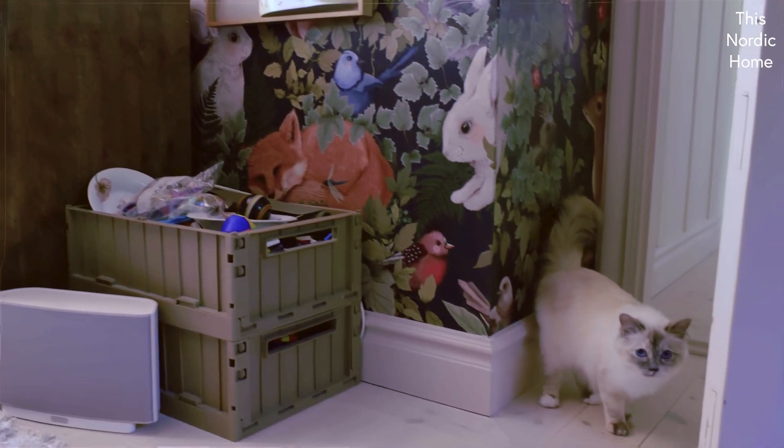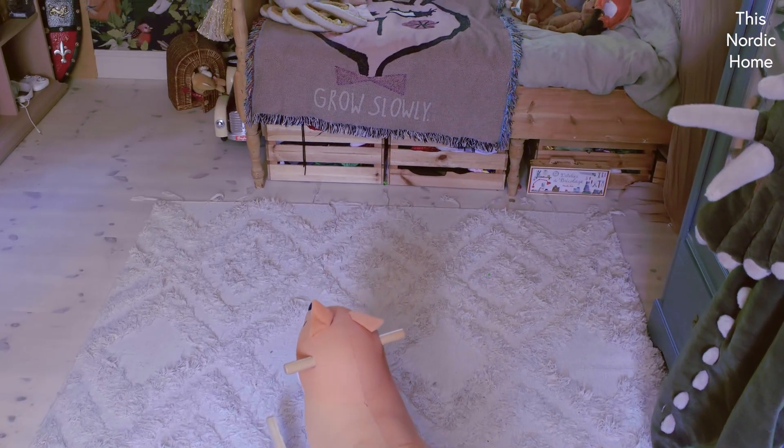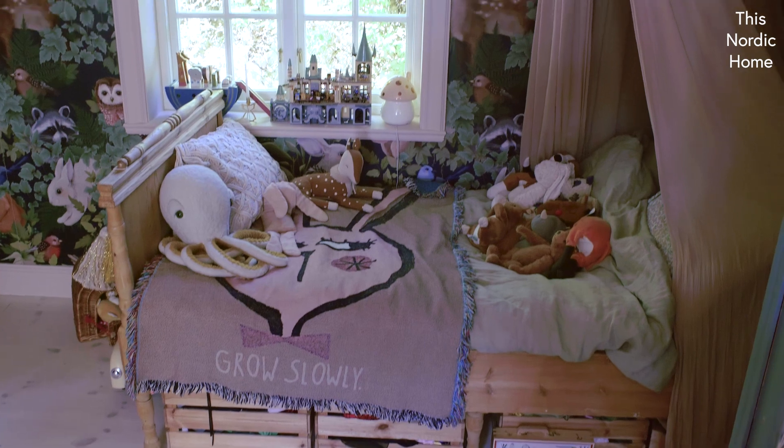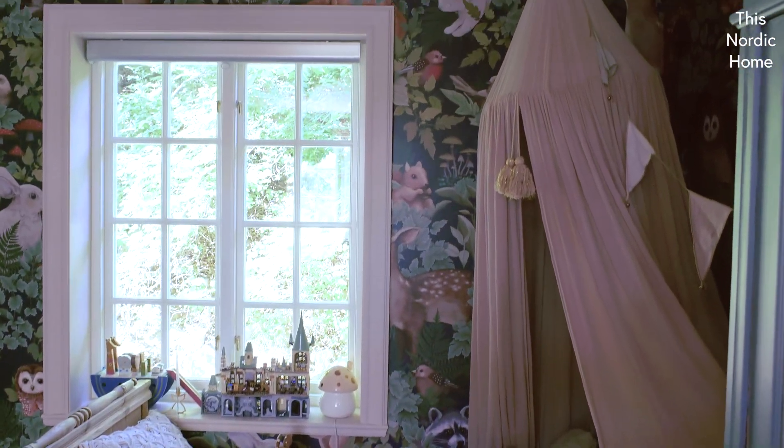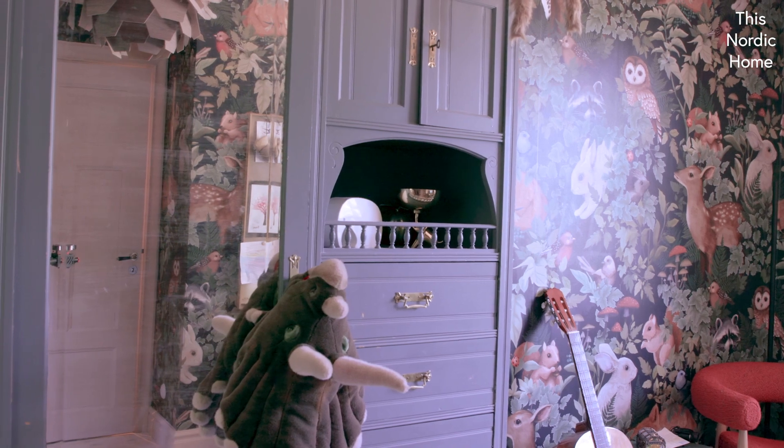So to me, it's been amazingly fun to do kids rooms that are beautiful — because I love to have aesthetically beautiful rooms — but they are also joyful and make you want to play and trigger your fantasy.